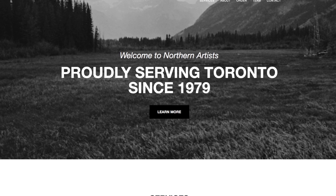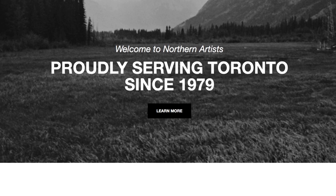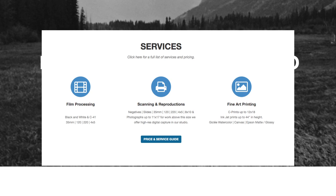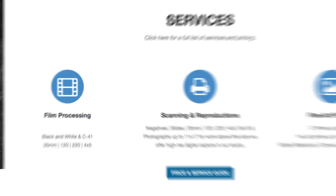There's also Northern Artist Pro Lab, further north in the city, which can do developing and scanning on site — color negative and black and white negative for 35mm and 120 medium format. Northern Artist also has the ability to do 4x5 developing, and there's information on their website about that, but they do not offer E-6 color reversal slide processing in-house.